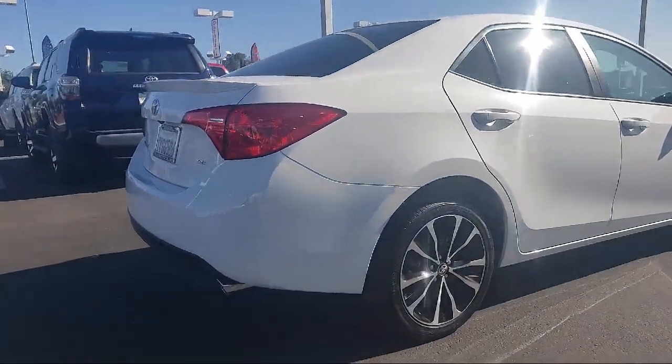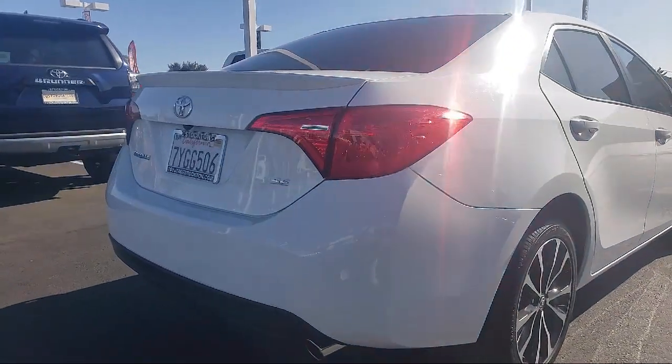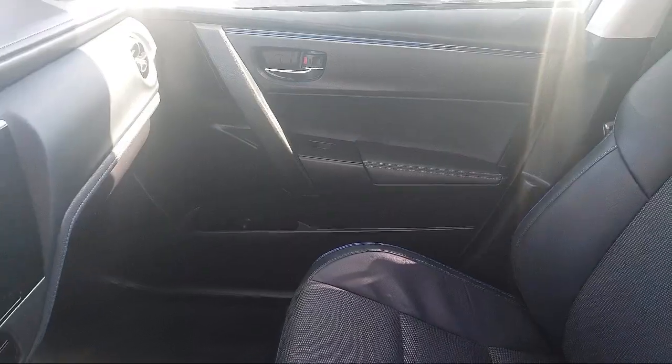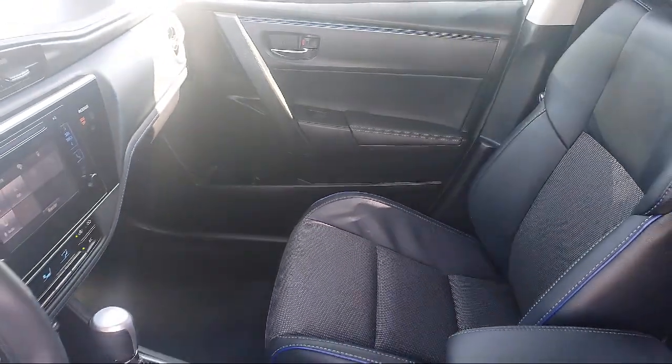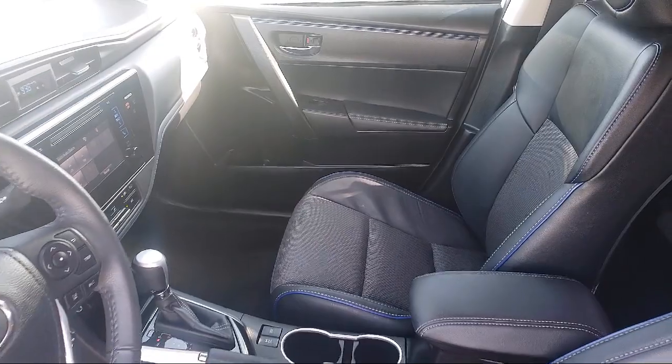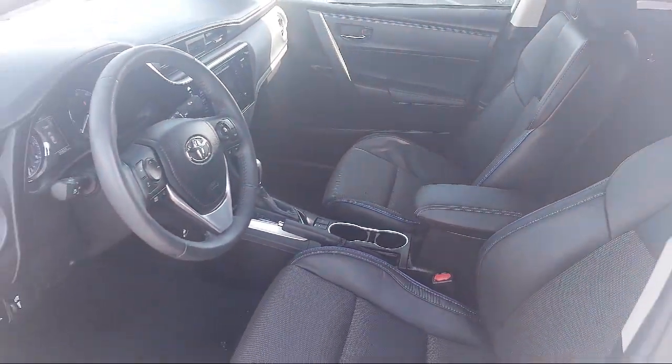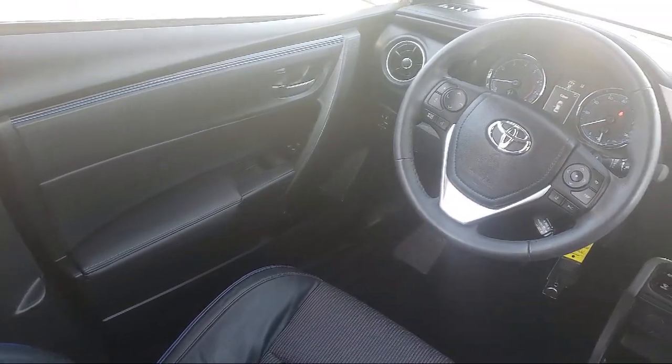Every Toyota certified vehicle goes through a 160 point quality assurance inspection by Toyota factory trained technicians, and includes a 12 month, 12,000 mile limited comprehensive warranty. You also get a 7 year, 100,000 mile limited powertrain warranty from the date of Toyota certified used vehicle purchase.